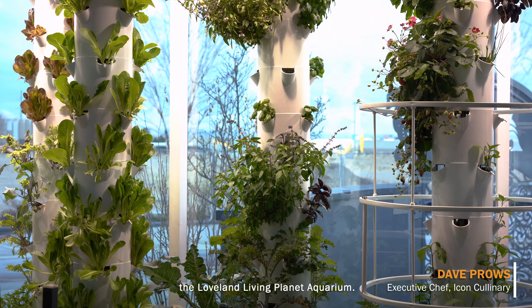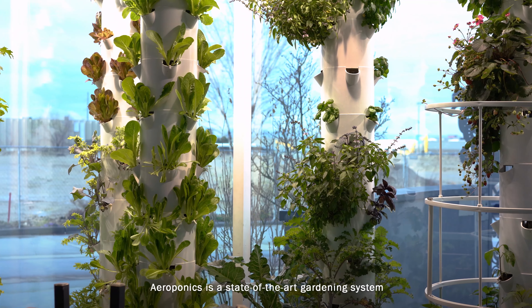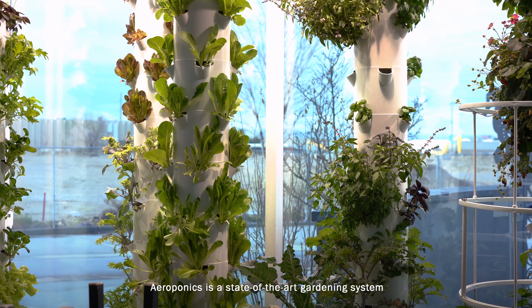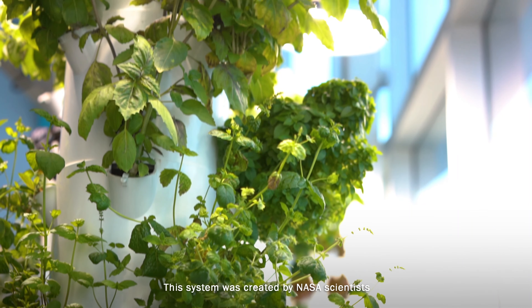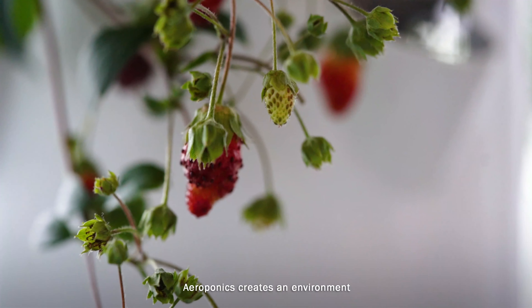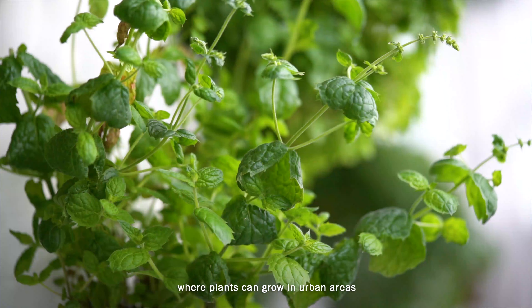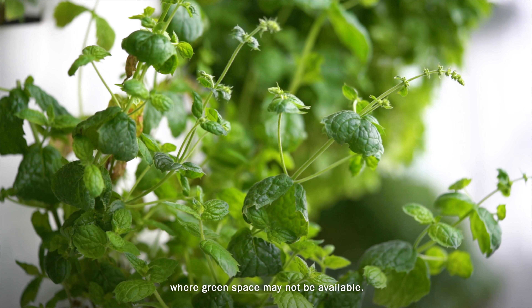Welcome to the Reef Cafe Aeroponic Tower Garden at the Loveland Living Planet Aquarium. Aeroponics is a state-of-the-art gardening system created by NASA scientists in conjunction with Walt Disney World. It creates an environment where plants can grow in urban areas where green space may not be available.